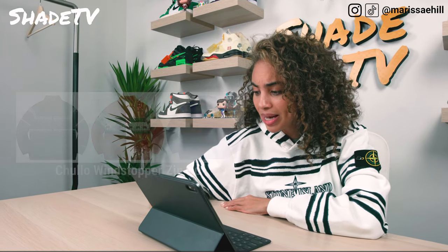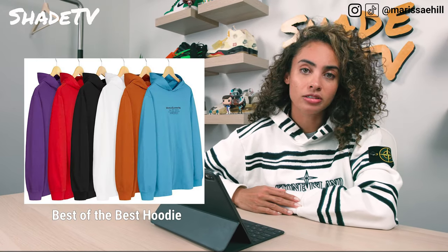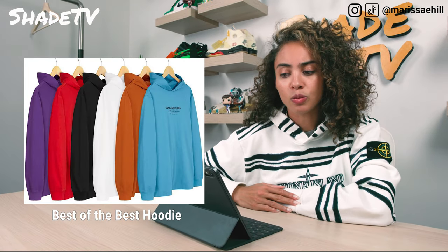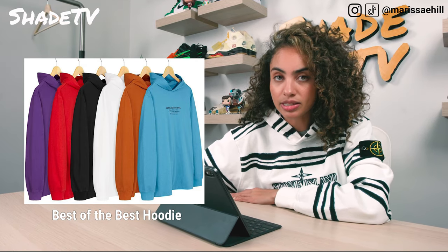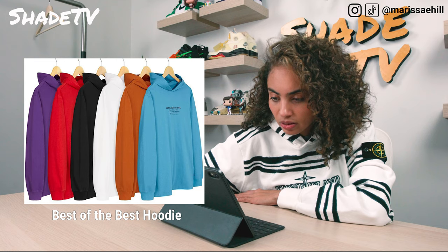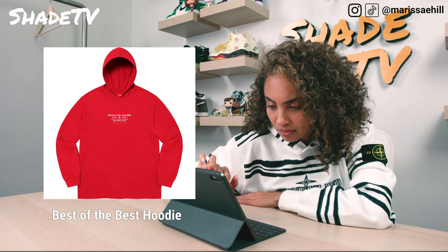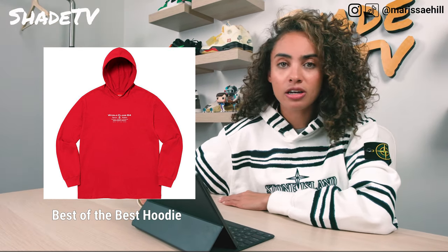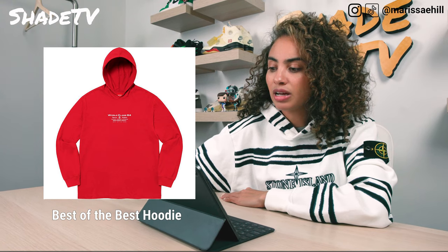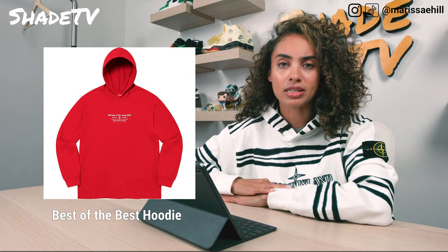Then we have the Best of the Best Hoodie, which comes in six colors: brown, blue, white, black, red, and purple. It says 'World Class 94,' then 'Perfection,' and 'Supreme Copyright MMXX, Best of the Best.' Pretty basic hoodie — not really something that sticks out in my opinion. That's going to be a pass as well.